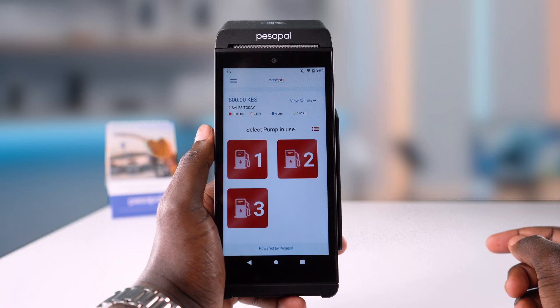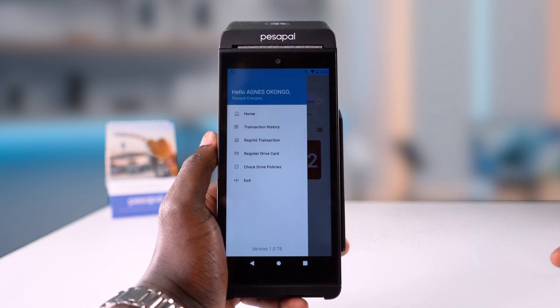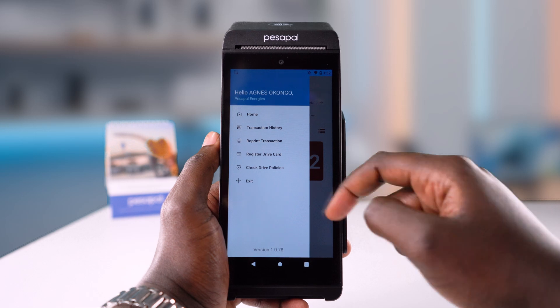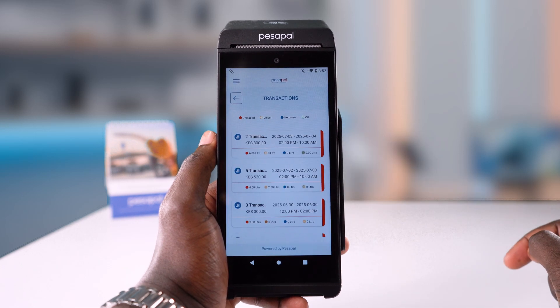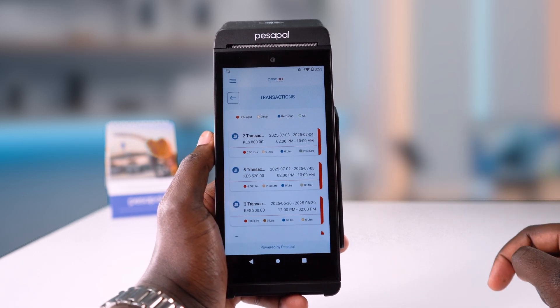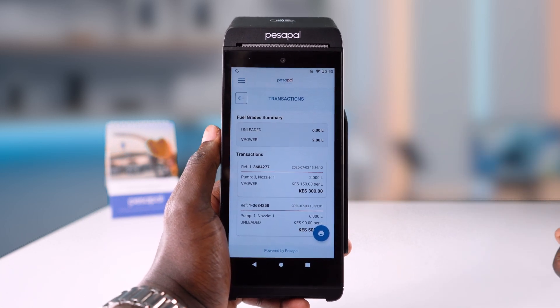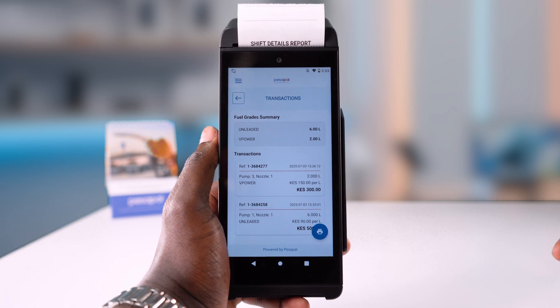To check your shift transactions, slide from the left on the home page or tap the menu at the top left, then tap transaction history. Here you will see all the transactions in your shift with details of which products were sold. Tap on one of them to see more details. You can tap the printer button at the bottom to reprint the receipt.